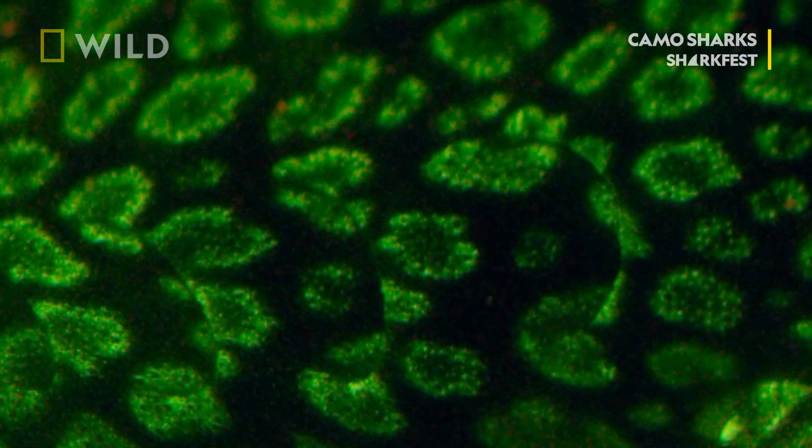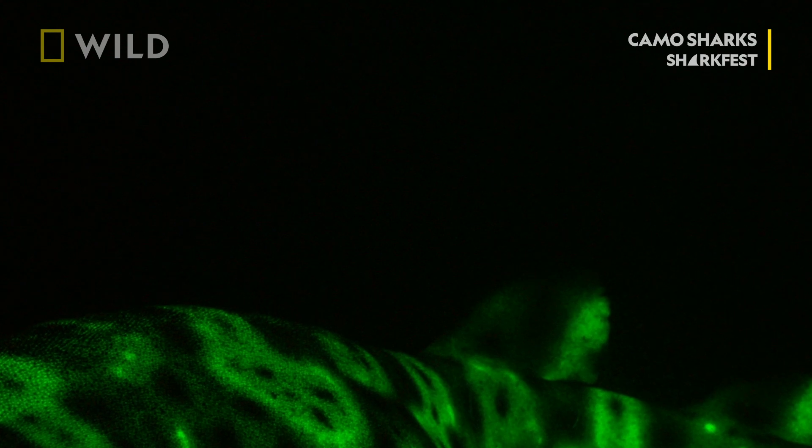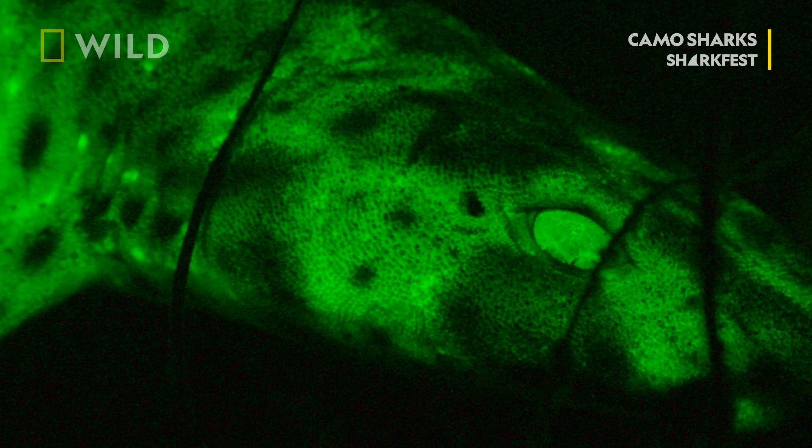Biofluorescence is a different and more mysterious process. Biofluorescence is the ability for an organism to take in a certain wavelength of light and re-emit a different wavelength.